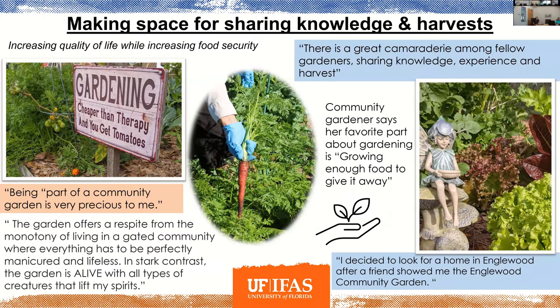There are quotes from some of our folks who engage in the community gardens, and the pictures are from our actual gardens. One of them mentioned being able to grow enough food to give some away. And there's someone who was so excited about being near one of the community gardens that they looked for a home near it. They're clearly valuable in the community.